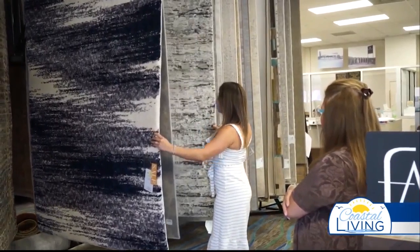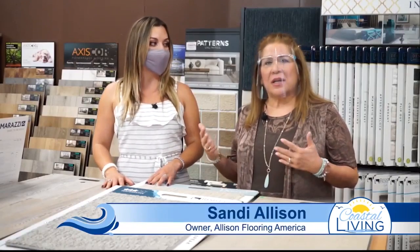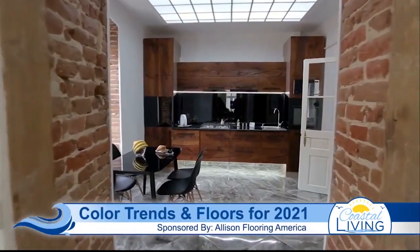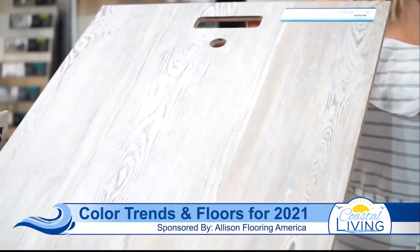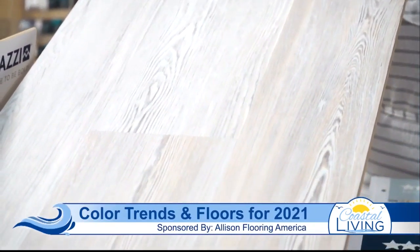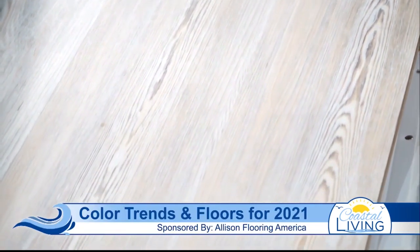Thank you so much for having me. One of the main things going on right now is grays — that's a nice comfortable neutral color that can still offer some contrast. And the luxury vinyl tile and luxury vinyl plank has been the go-to product for flooring.